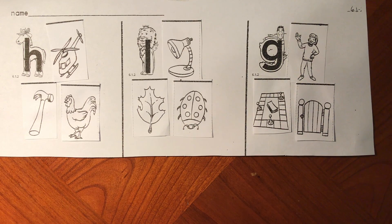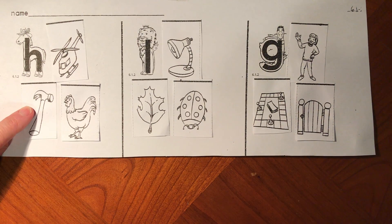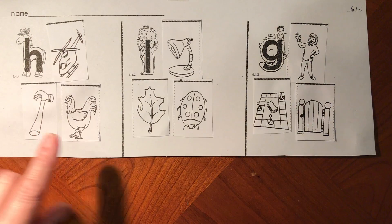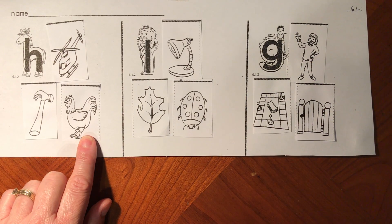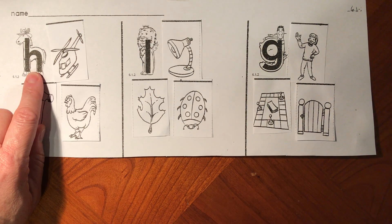Let's review and see what we've done. Say h-horse, h-helicopter, h-hammer, h-hen. All of those words start with the H sound for letter H.